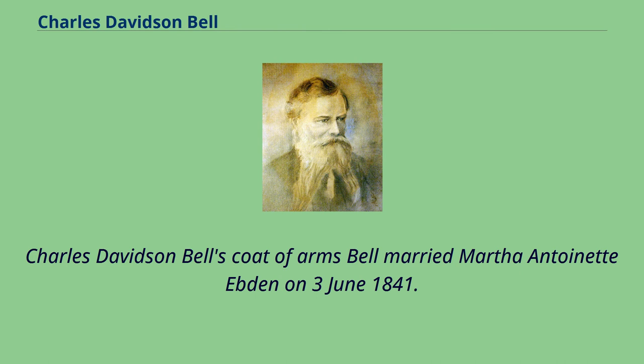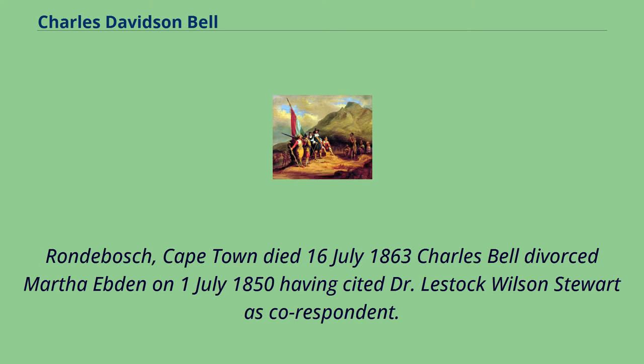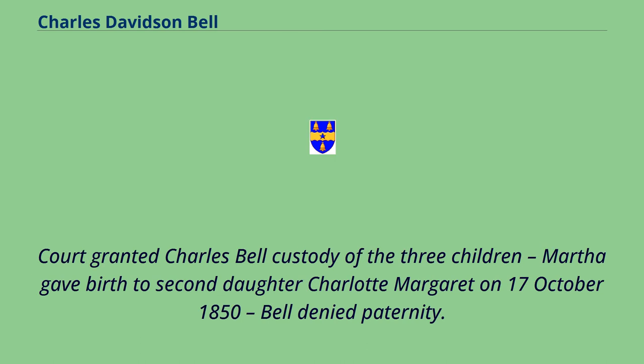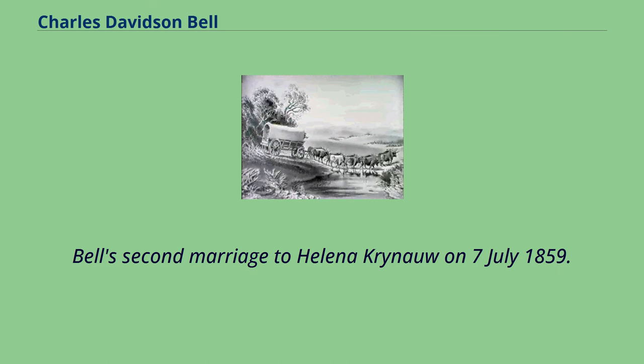Bell married Martha Antoinette Hadden on June 3, 1841. Their children were: John Alexander Bell, born January 25, 1843 in Grahamstown; Charles David Ibden Bell, born August 1, 1845 in Cape Town; and Catherine Marianne Bell, born December 16, 1848 at Rondehosch, Cape Town, died July 16, 1863. Charles Bell divorced Martha on July 1, 1850, having cited Drive Lestock-Wilson Stewart as correspondent. The court granted Charles Bell custody of the three children. Martha gave birth to a second daughter, Charlotte Margaret, on October 17, 1850; Bell denied paternity. Charlotte Margaret died before April 10, 1866. Bell's second marriage was to Helena Crinayu on July 7, 1859.